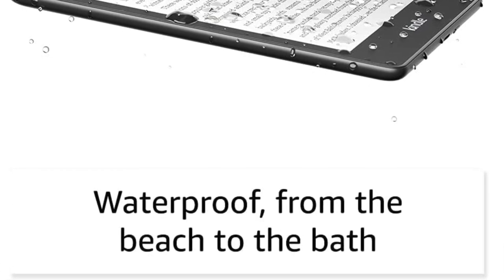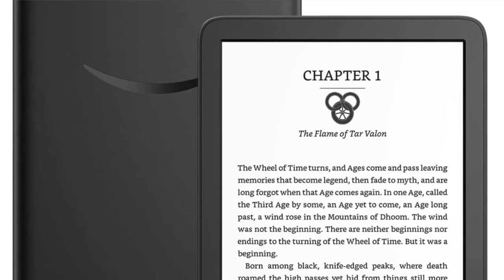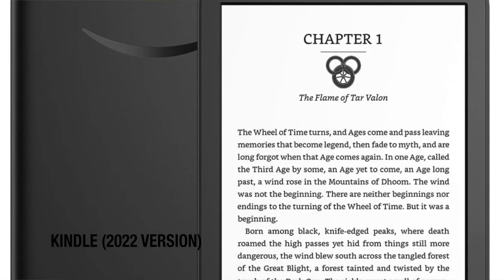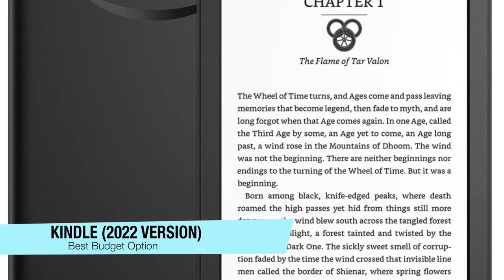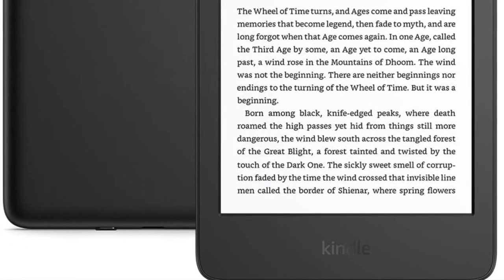The cons are that it lacks wireless charging, but that's being nitpicky, and it is a little bit on the pricier side. For those of you worried about price, my recommendation for the best budget option is just the Amazon Kindle from 2022.